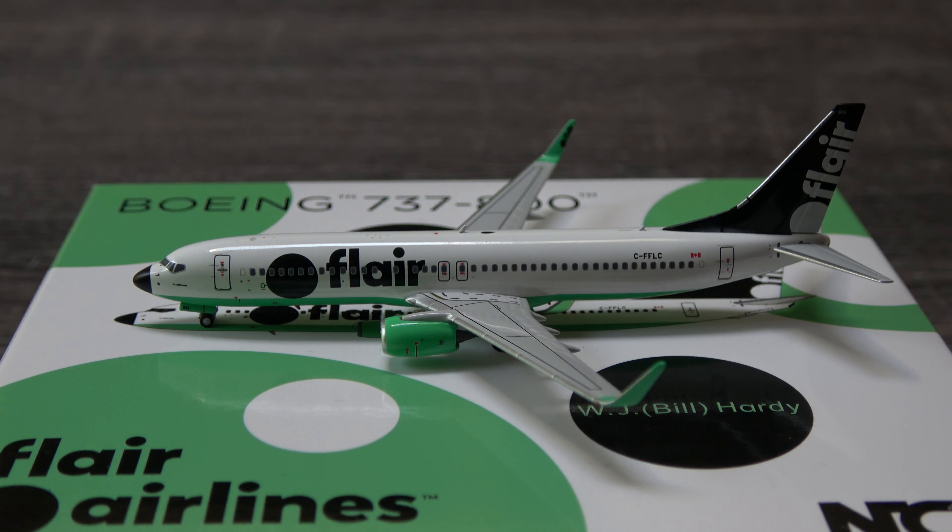I guess it's up to you guys which one you want — Jim or William Hardy, whichever one. You have options, and these probably won't sell out. The Canadian collectors might grab them up and I don't blame them. I'm hoping NG will do the Max for Flair because obviously that's what they fly more, and I think these 800s are probably going to be retired within the year or so — a couple of these were ones that got seized by the leasing company and they only have a couple flying. Anyway guys, I hope you did enjoy. If you did, smash that like button, subscribe for more unboxing and review videos as well as other content. With that, I will see you on the next one. Take care.